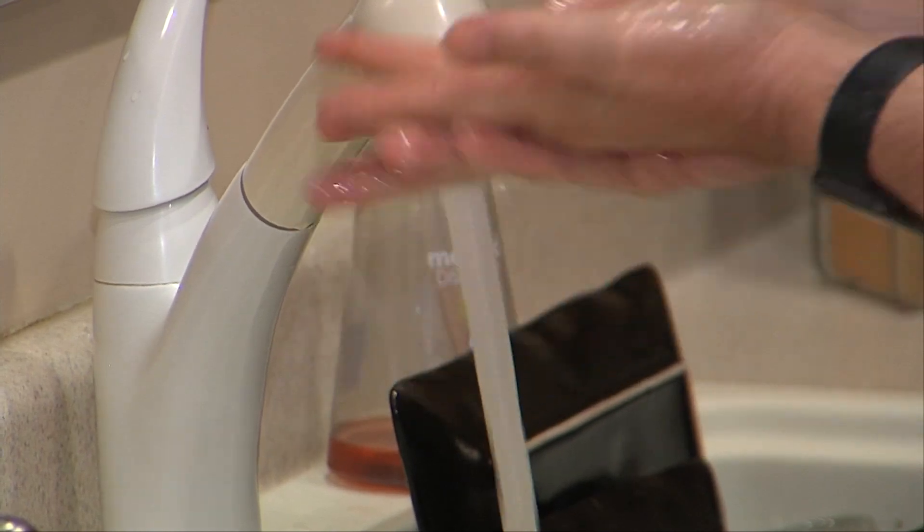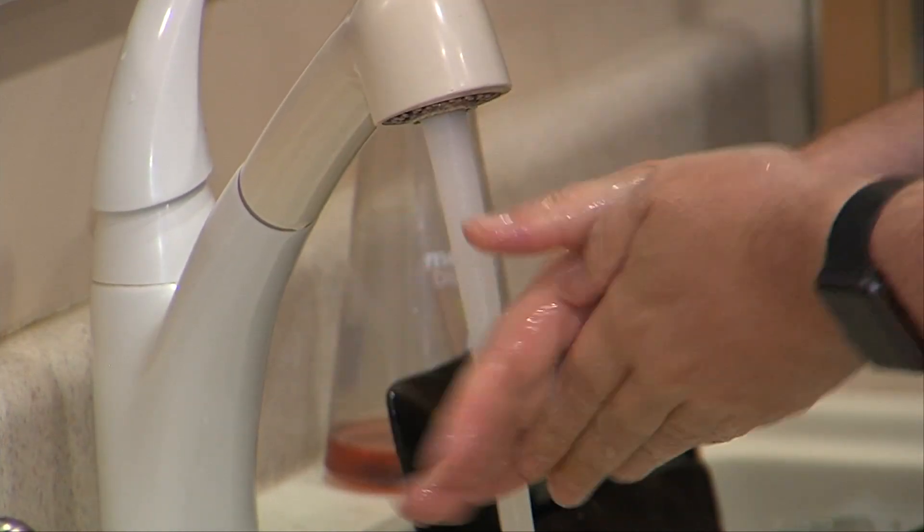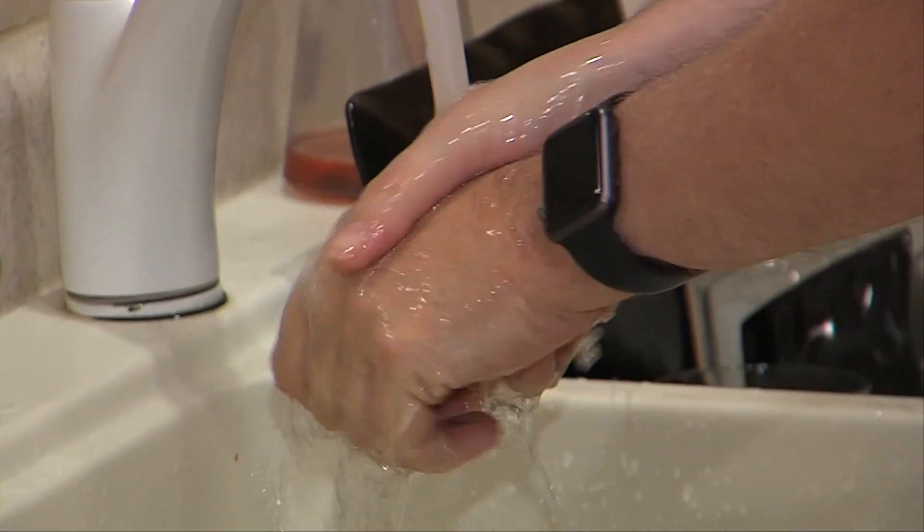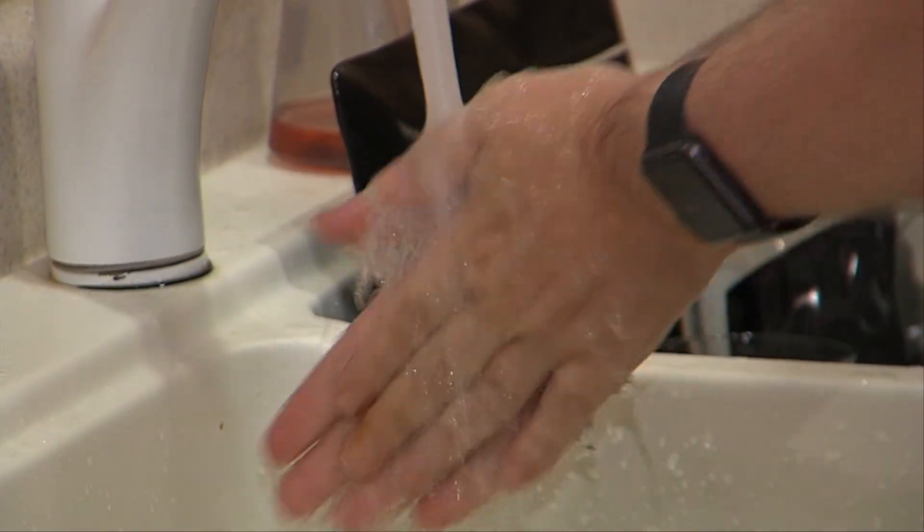According to the CDC, washing your hands can help reduce respiratory illnesses like colds in the general population by 16-21%. So what's the best technique when it comes to washing your hands?